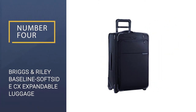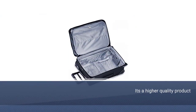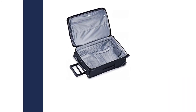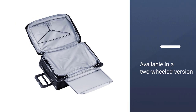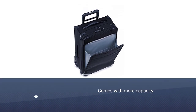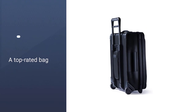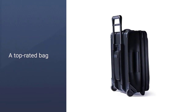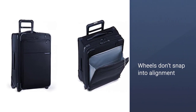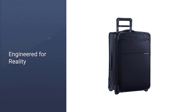Number 4: Briggs & Riley Baseline Soft Side CX Expandable Luggage. If you are a frequent flyer and willing to invest in a higher quality product for your home away from home, we recommend the Briggs & Riley Baseline Domestic Carry-On Expandable Spinner, also available in a two-wheeled version with more capacity. Every detail of this top-rated bag — from the zippers to the wheels to the wrinkle-resistant suit compartment — is made to the highest standards. This is further boosted by the uniquely effective ratcheting CX compression system. Although the wheels don't snap into alignment, they are exceptionally smooth rolling and easy to maneuver.